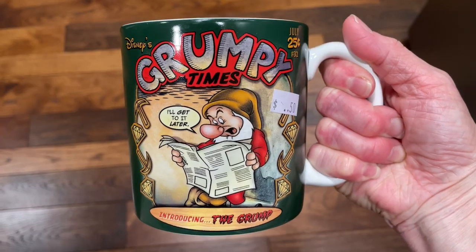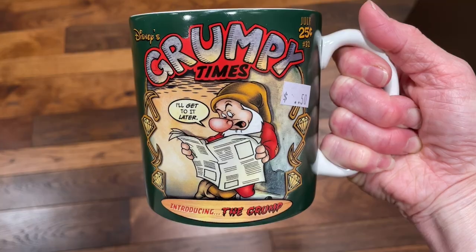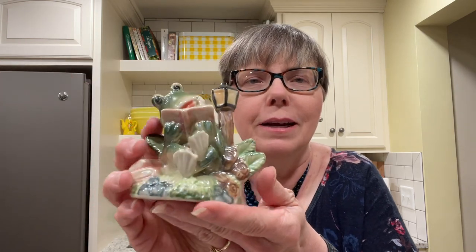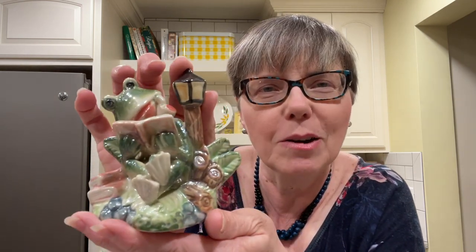The next few items are ones I picked up without getting any footage — they bring out carts just like at Goodwill and people swarm them. Look what I found: it says Grumpy Times, Disney's Grumpy, July 25, number 32, introducing the Grump. This is a really super well-done mug, made by the Disney Store in Thailand, and it was 50 cents. I'll be putting that in my booth. I used to have a frog collection when I was a little girl and this little frog figurine just spoke to me. It was 50 cents — made in China, probably not worth a lot — but he'd be cute in my booth for summer, and if it doesn't sell I'll find a place for him in my home.